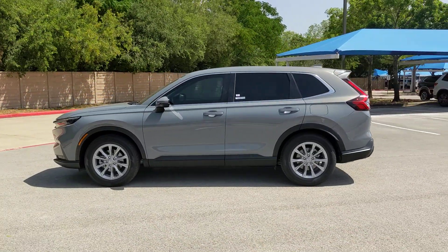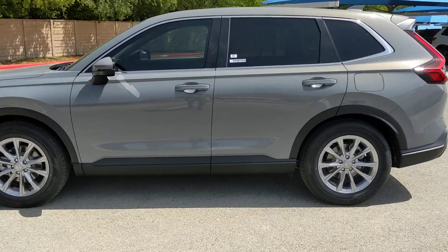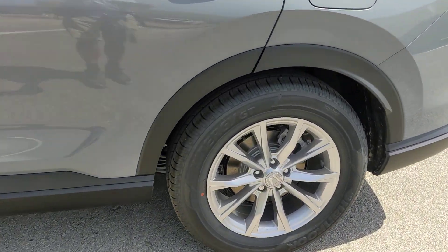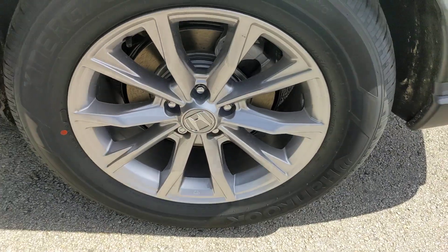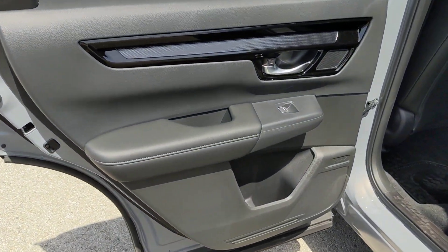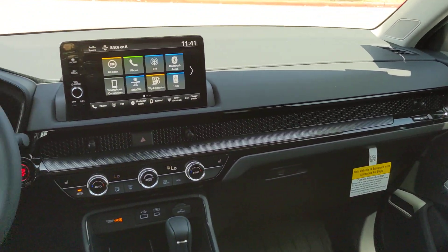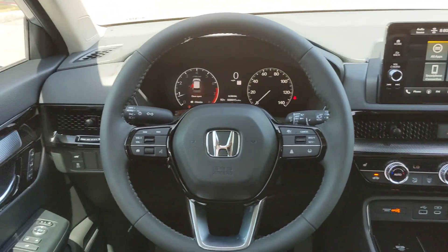These are just some of the great options this vehicle comes with: pre-collision system, lane departure warning, keyless entry, moonroof, backup camera, remote engine start, power passenger seat, satellite radio, power liftgate, and keyless start. What are you waiting for? Take the wheel of this sophisticated and powerful Honda CRV and let the adventures begin.